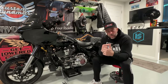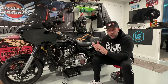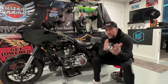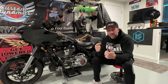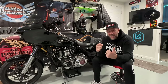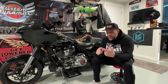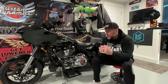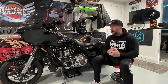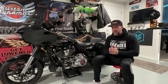I got inundated with messages when I came back from Charlotte, North Carolina — I was the only one to do a ride review video on the brand new 2024 CVO Road Glide ST. We also just got back from Las Vegas where we had the Road Glide CVO ST out on the racetrack and took a beautiful ride to the Valley of Fire in Nevada on the brand new 2024 Road Glide and Street Glide standards.